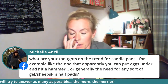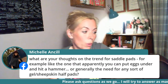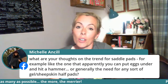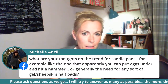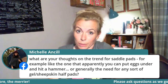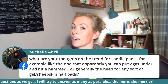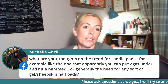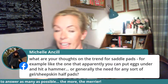Half pads used to be frowned upon a little by saddle fitters, but now with pressure map testing and much more research, we've discovered that half pads and gel pads can in some cases be a really good thing. I know quite a few horses whose saddles fit beautifully, but they quite like having a gel pad — especially for hunting days when you're in the saddle a lot and jumping. They do act as a shock absorber in some cases.